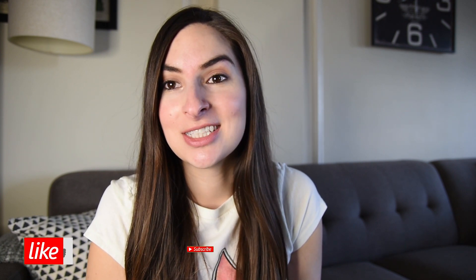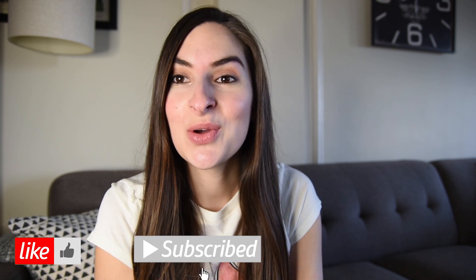That was it for this video, I hope you guys enjoyed! Please let me know in the comments down below which was your favorite outfit. If you liked the video, don't forget to give it a thumbs up and subscribe, and I'll see you in another video next week. Bye guys!